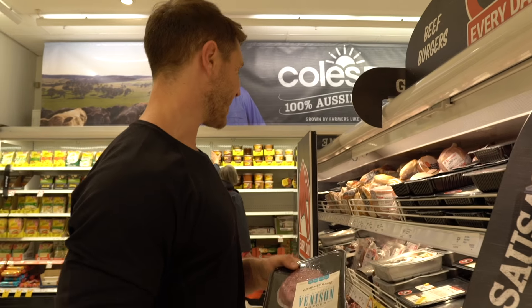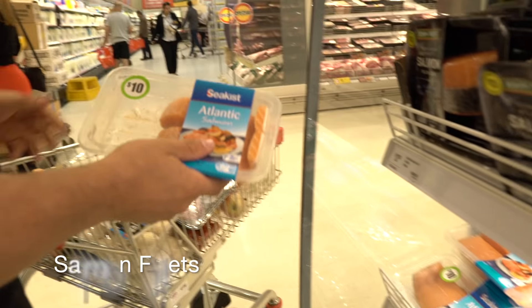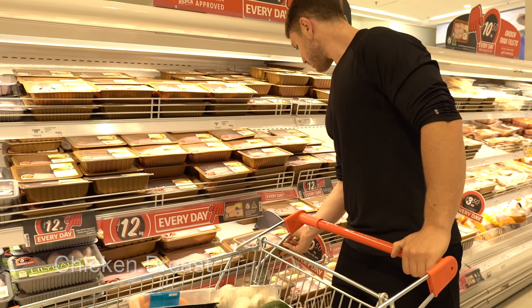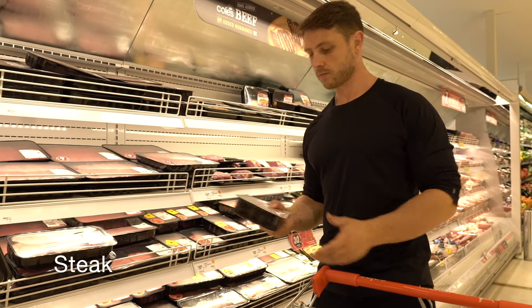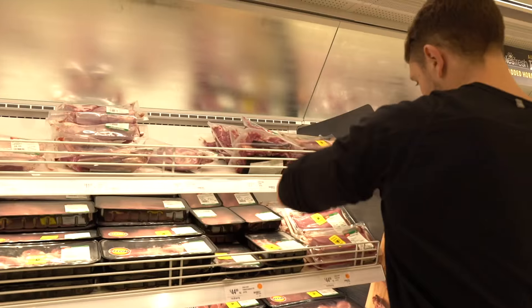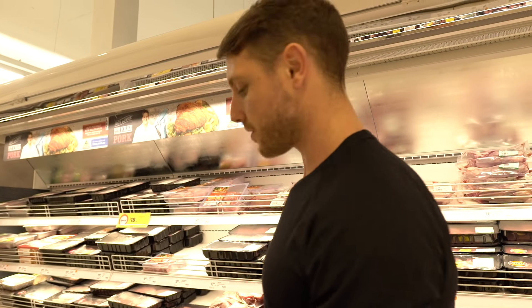Now it's time to get my protein — going to get some chicken, beef, lamb and fish for the week. Salmon — a great choice. Some round steaks, delicious on the barbecue. And lamb back strap — on the pan with some herbs and spices.